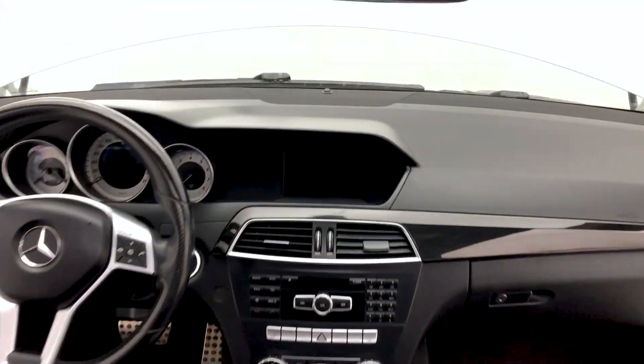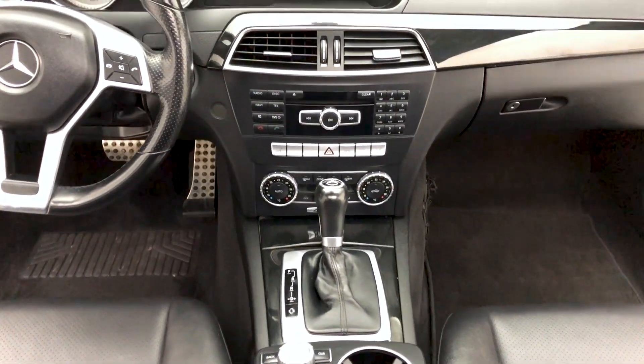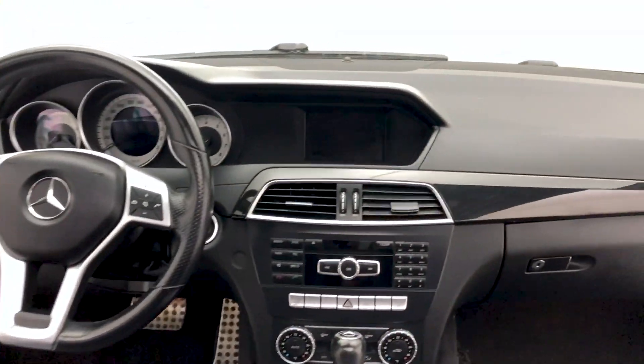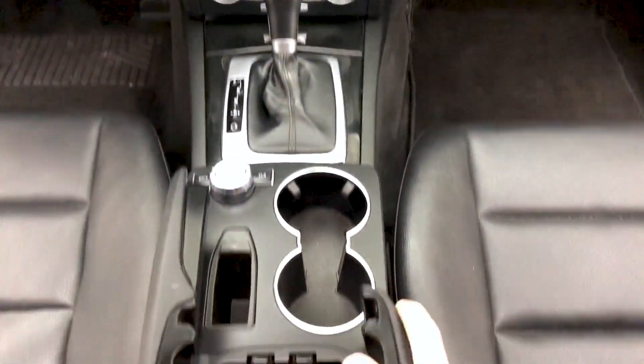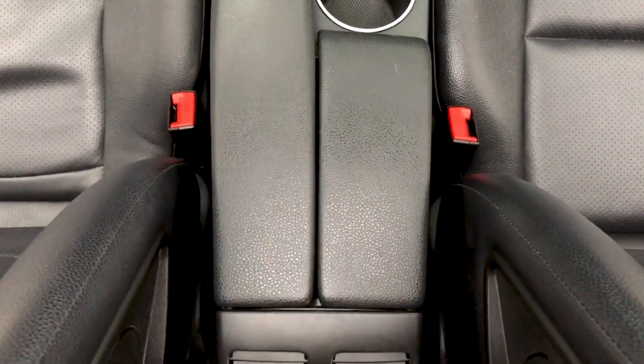Look now at the front dash area: AM, FM radio, heated front seats, dual zone climate control, as well as Bluetooth connectivity. Leather-wrapped steering wheel with cruise control. In the center console area, you have a USB input and auxiliary power outlet.